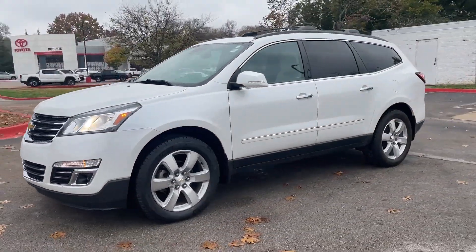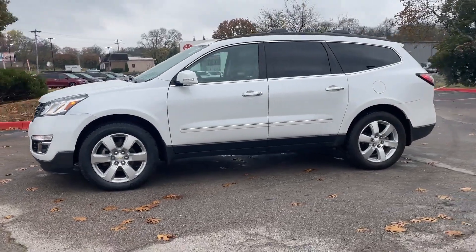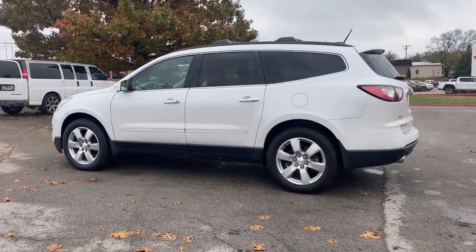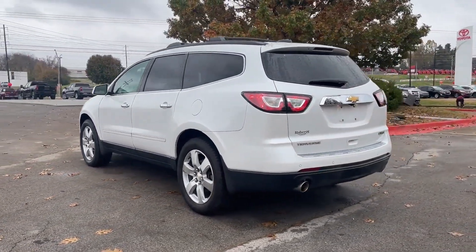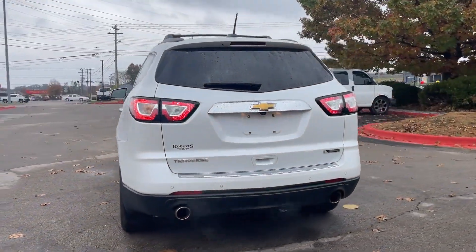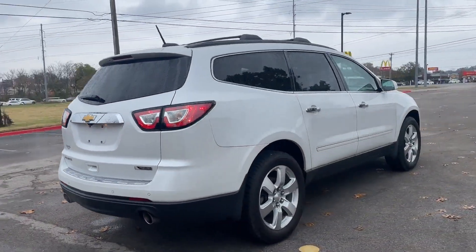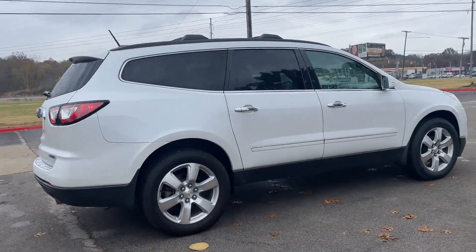It looks as sharp as it performs with stylish features which include navigation, leather seats, cross-traffic alert, side view mirrors with turn signals, backup camera, lane departure warning, Wi-Fi hotspot, satellite radio, and premium sound system.